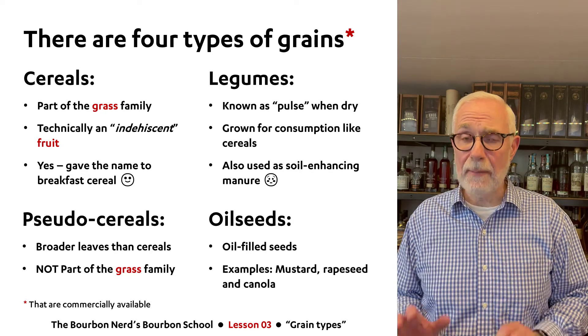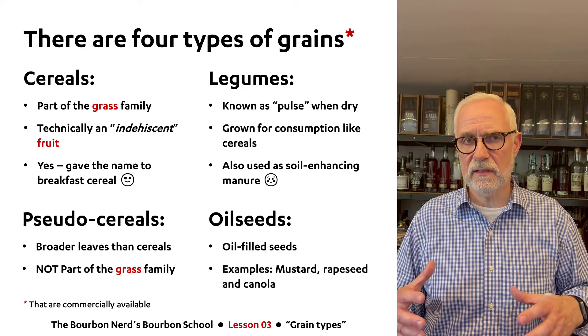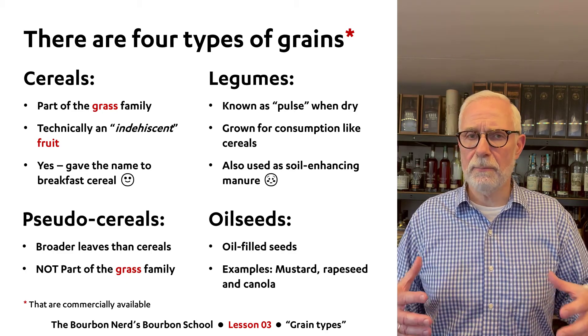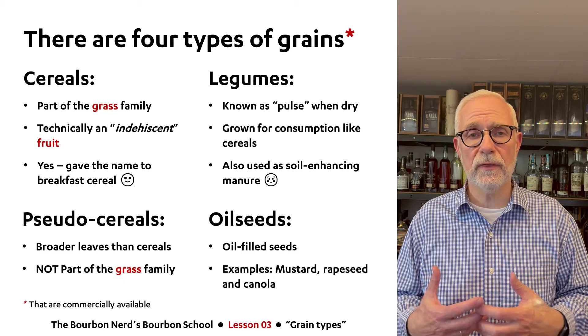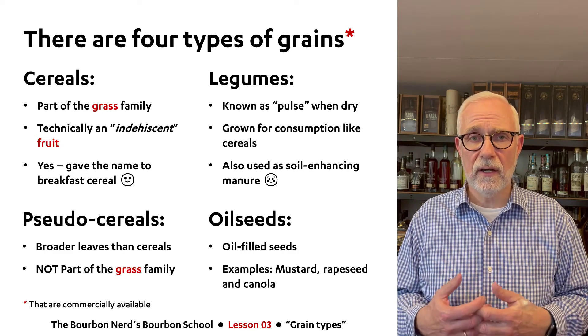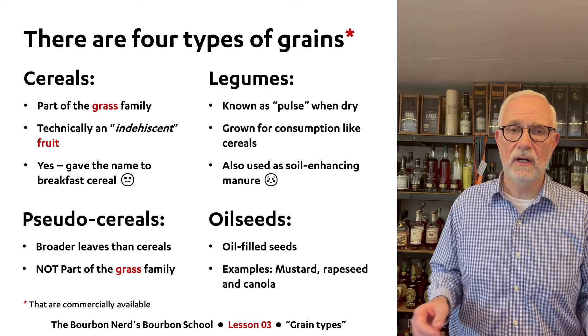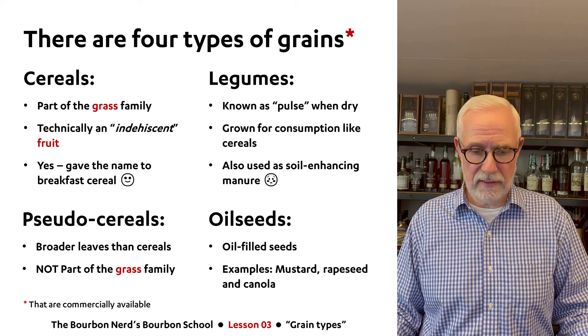And the final category — I'm not going to cover it in detail, but just for completeness — there are also grain types called oilseed grains. You cannot really make whiskey with them because, hence the name, they are filled with oil in the kernels. A couple of examples: mustard, rapeseed, or canola, which are obviously used a lot in making food. So there you have the four categories.